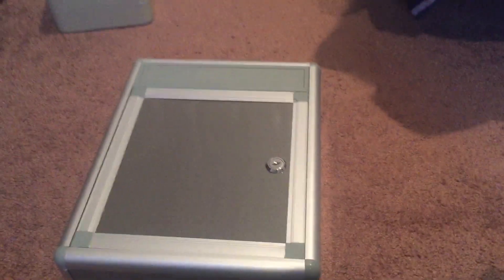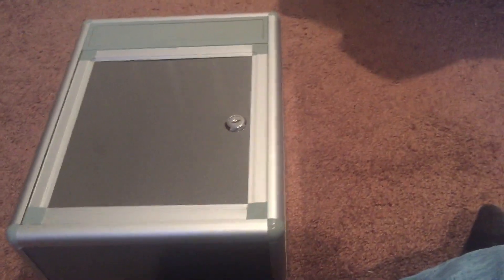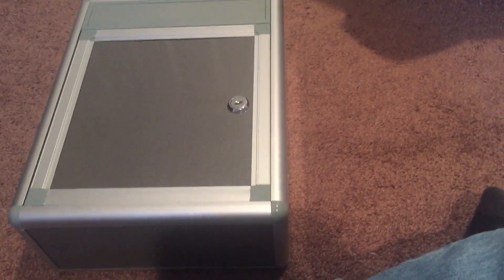Hey guys, so here is my car key fob collection. Let me get the key for the box. This key that I have goes to a 2002 Cadillac Escalade.